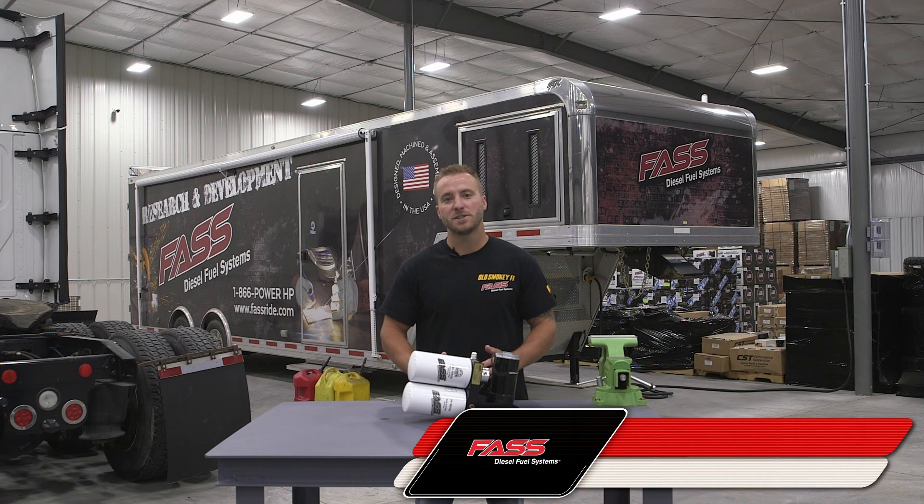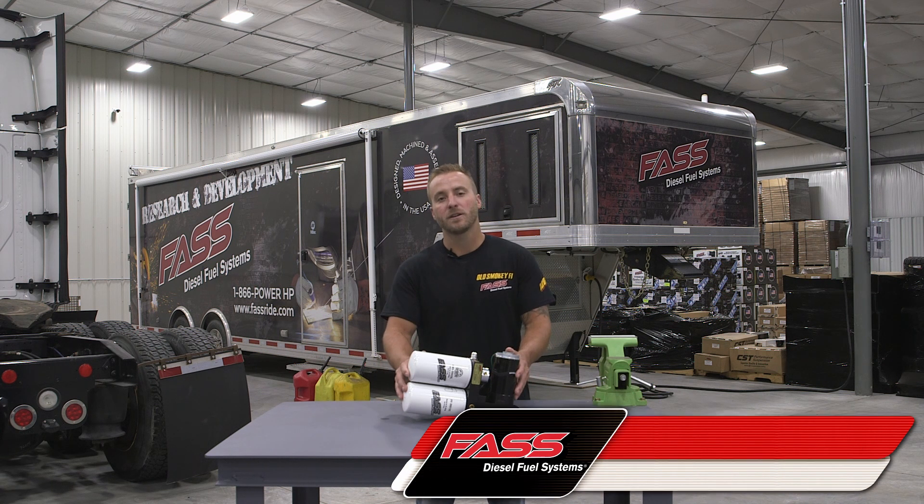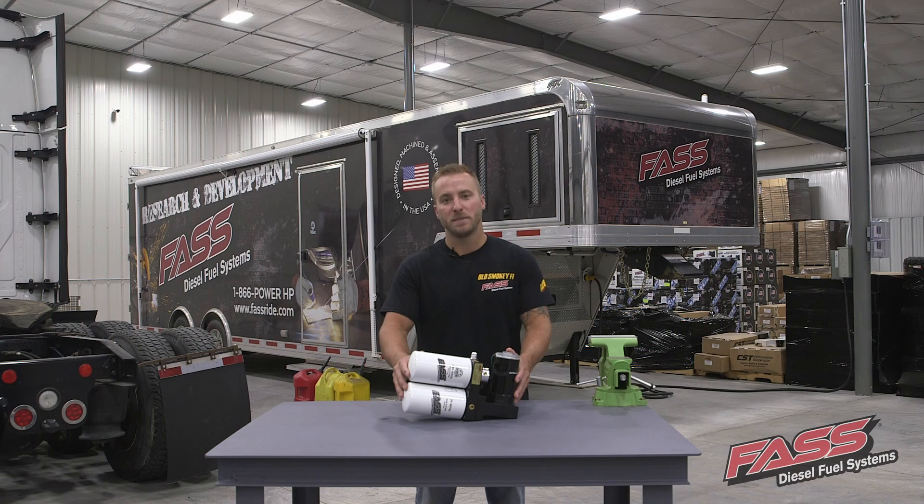Whether you're using your boat recreationally to take your family out on the weekend, or commercially, installing a fast fuel system is going to have many benefits.